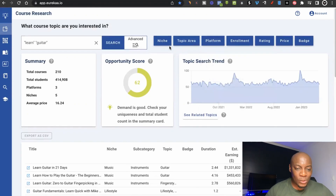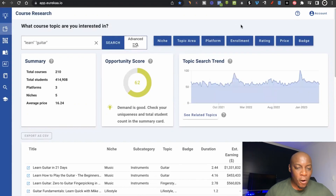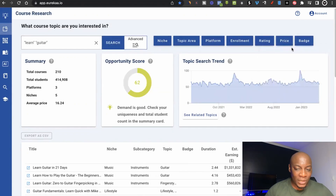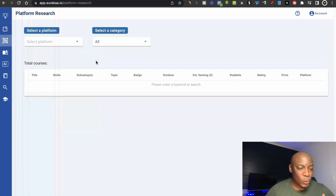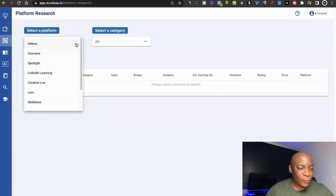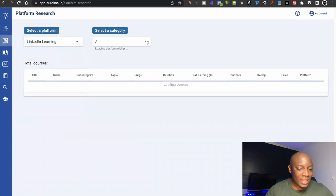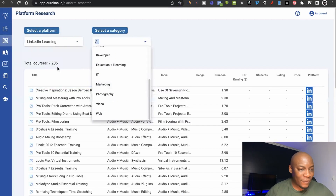There are different options at the top — there's niche, topic area, and platform. These are just different ways of niching down. For example, maybe you want courses at a certain price point — you can use the niche options to narrow down the results. The next thing on the menu is what's called platform research. Platform research is similar to what I just showed you, but the difference is that you can focus on different platforms one by one. For example, if I want courses hosted on LinkedIn Learning, I simply click on that, choose the category, and I'm able to see the courses available.